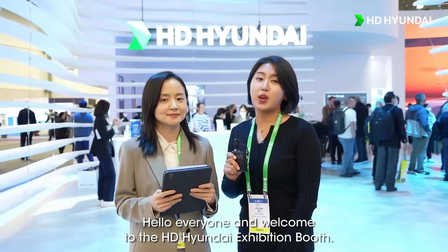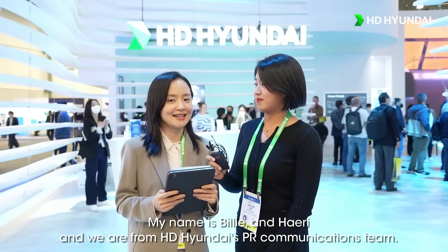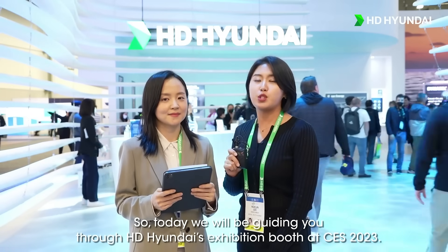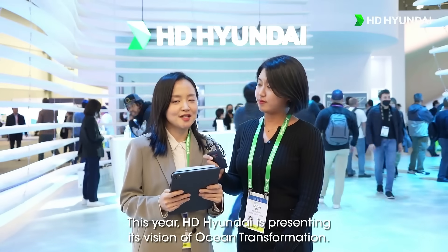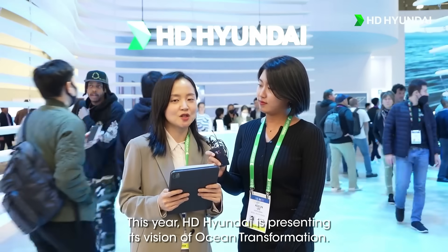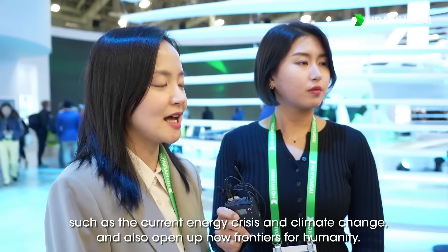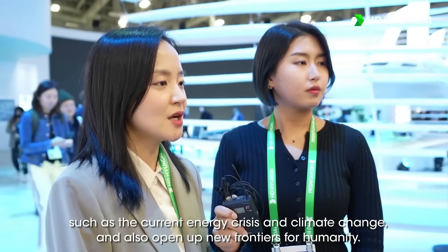Hello everyone and welcome to HD Hyundai's exhibition booth. My name is Billy and Hedy and we are from HD Hyundai's PR and communications teams. Today we'll be guiding you through HD Hyundai's exhibition booth at CES 2023. This year HD Hyundai is presenting its vision of ocean transformation, a theme that incorporates our vision to navigate through global challenges such as the current energy crisis and climate change, and also open up new frontiers for humanity.